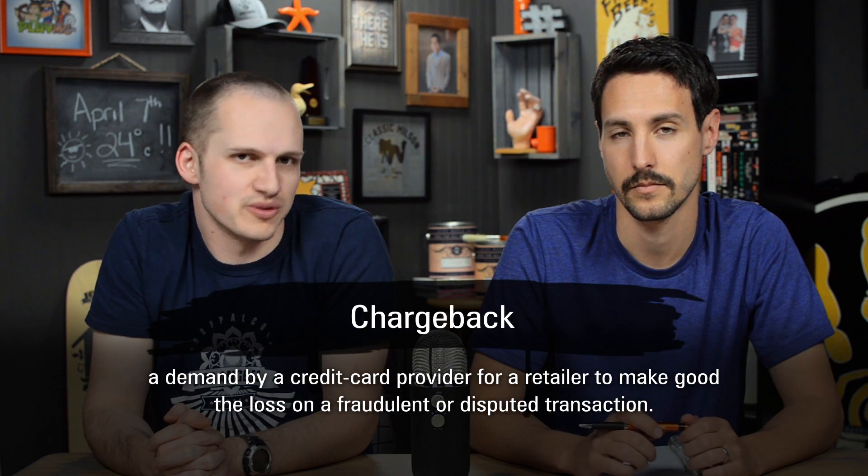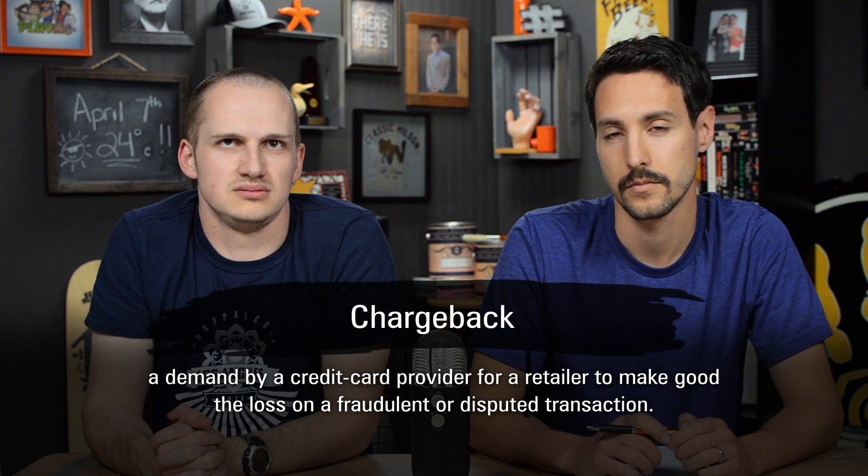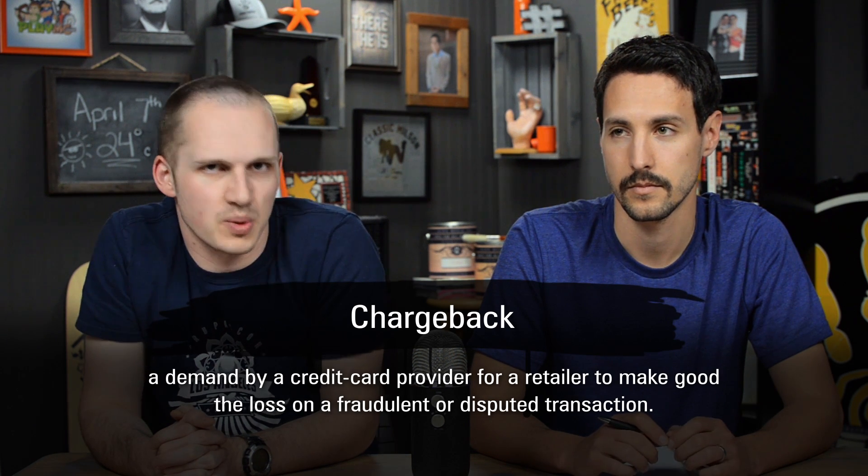An online website administrator or business owner has almost certainly been a victim of fraud, probably many times. By that we usually mean anything that's a credit card chargeback, which is usually a fraudulent order that caused the chargeback. It can be like 5-10% even, depending on what you sell.